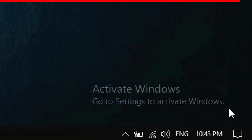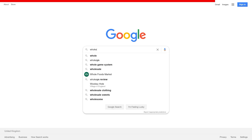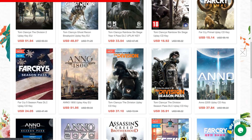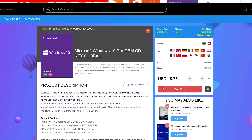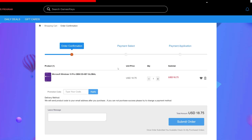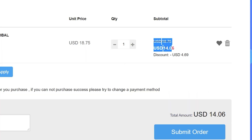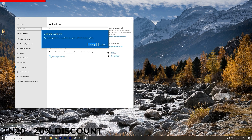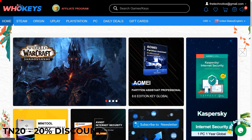Are you sick of seeing the 'Activate Windows' message on your desktop? It's time to activate your Windows and do it cheap. Go to whockeys.com where you can find official license keys. If you're looking for a Windows 10 Pro key, search for Windows 10 Pro, select the license and add it to the basket. Use the code TN20 to get a 20% discount. Once you have the license key in your email, type in your license key, hit activate and you're all done. Check out whockeys.com in the description below and don't forget to use the code TN20 to get a 20% discount.